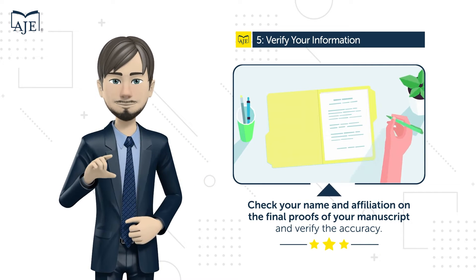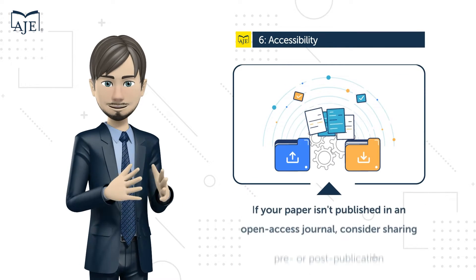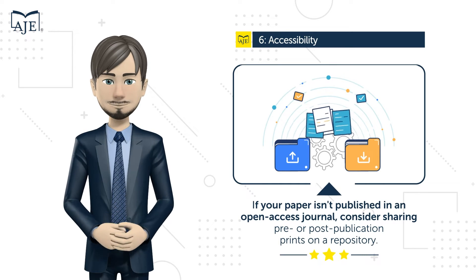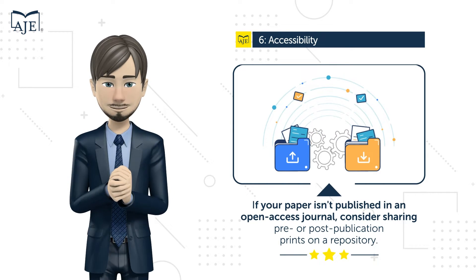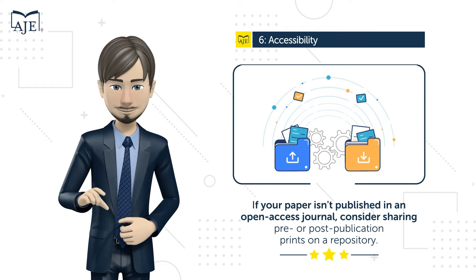Technique number six: make your manuscript easily accessible. If your paper isn't published in an open access journal, consider sharing pre- or post-publication prints on a repository. Check Sherpa Romeo for publisher copyright and self-archiving policies.